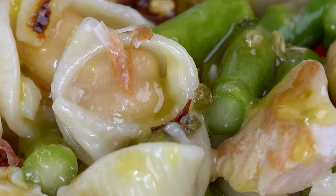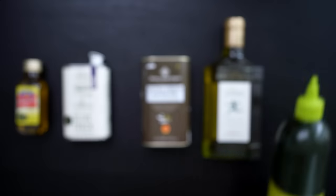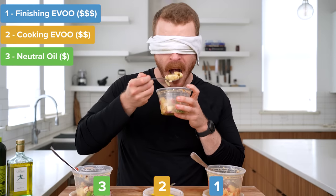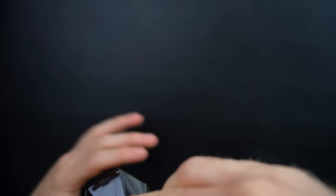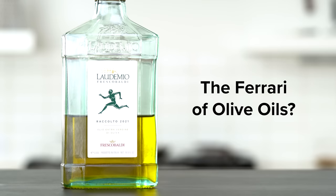Today I want to answer something I've been wondering about for a long time — and maybe you have too. Can you actually tell a difference between expensive extra virgin olive oils? In today's video we're going to run through four different experiments with a neutral oil, a mid-tier extra virgin olive oil, and the most expensive extra virgin bottle I could find at the store — one article has called it the Ferrari of olive oil.